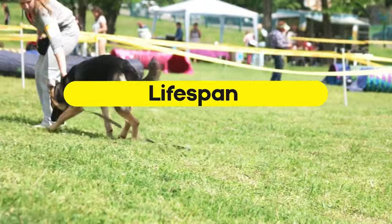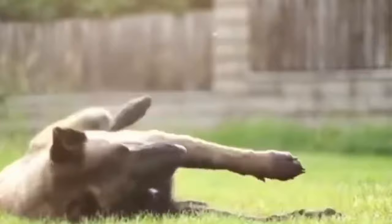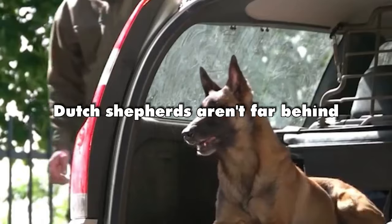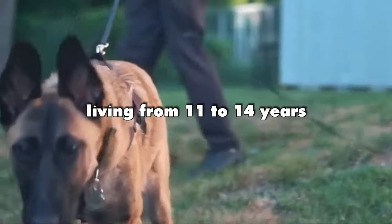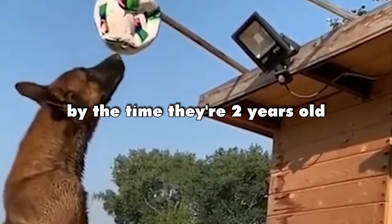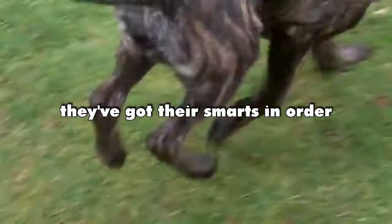Lifespan. Belgian Malinois stick around for about 12 to 14 years. Dutch Shepherds aren't far behind, living from 11 to 14 years. By the time they're 2 years old, they're pretty much all grown up, and by 3 years old, they've got their smarts in order.